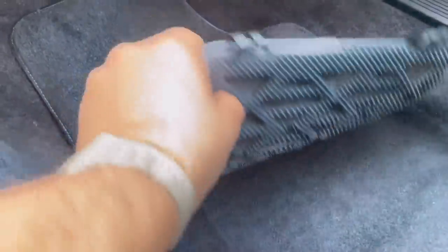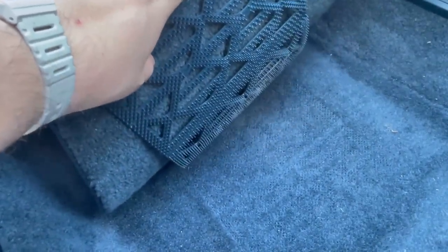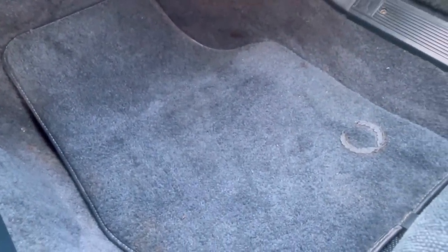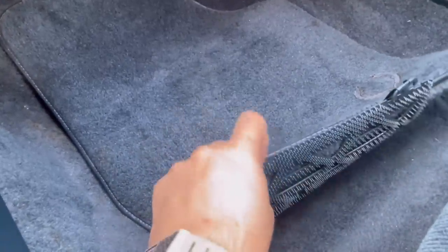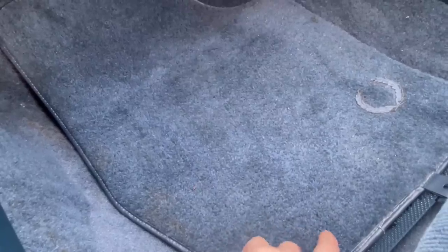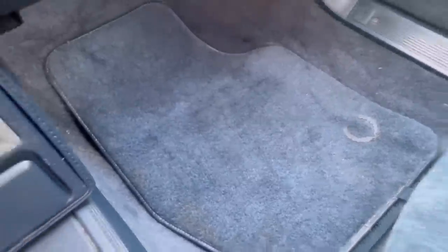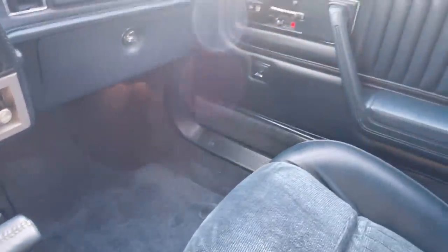I have to say, these are the weirdest floor mats I've ever seen — they're reversible, with carpet on both sides. They have this gripper thing that you can flip from side to side so the mat doesn't move. I've never seen a reversible carpet-on-carpet floor mat with a gripper thing, which you need because carpet on carpet can move. I don't know what the purpose was — maybe keep one side nasty, one side nice.